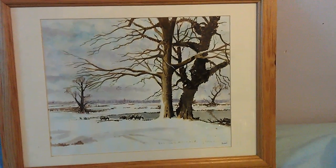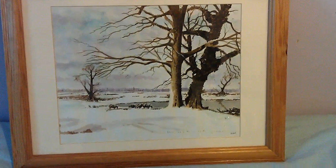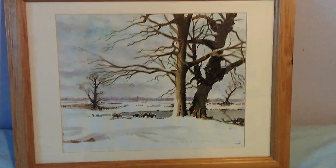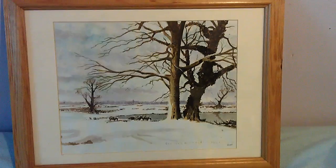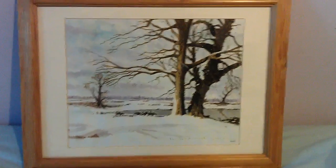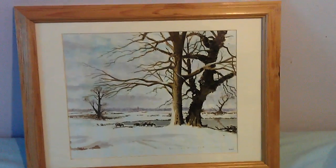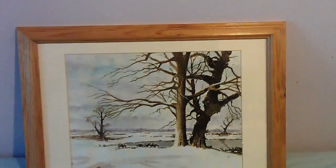Hiya, I'd just like to show you this picture. I don't think I've shown it before. It's a painting I did in 2001 and it's currently at my parents' house. My mother framed it because she liked it so much. She loves winter scenes like this.